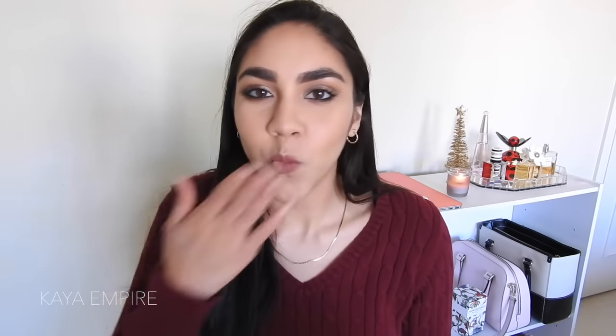This look is complete! Thank you guys so much for watching and spending this time with me. I hope you enjoyed this video. If you want to see more holiday looks, give this video a thumbs up and I'll definitely film those for you. I hope you have a great week and I'll see you then. Bye!